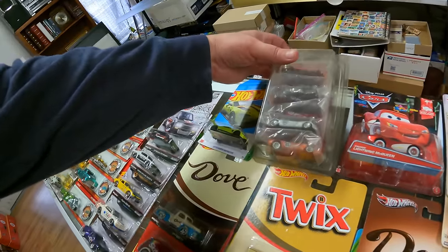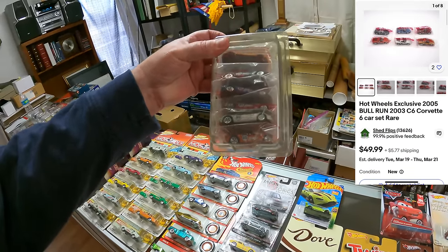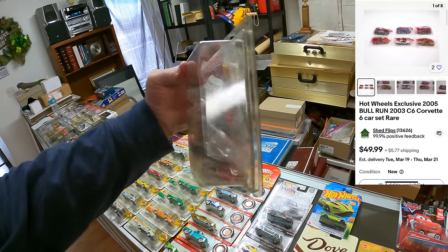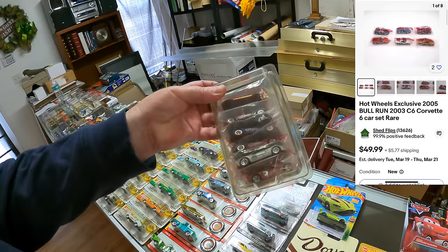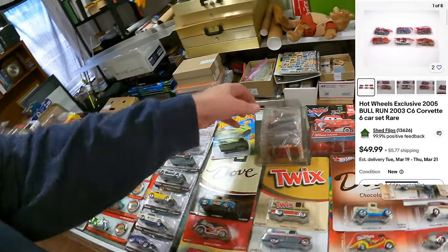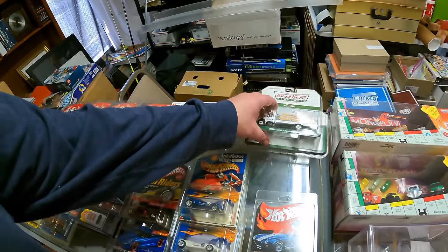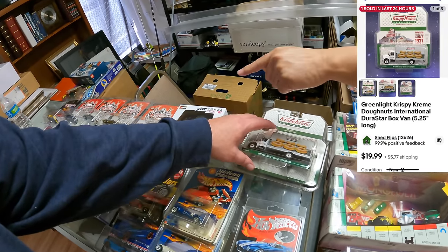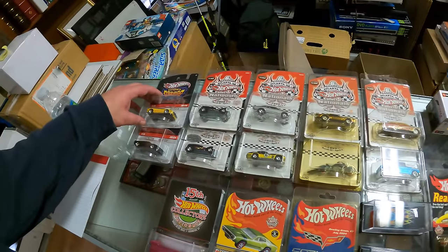These are from a Bull Run special event, and I saw no sold comps on those — I think there's one listing asking like $50, but these are sealed, in their little baggies. That's a Corvette Sack — Hot Wheels, but a special event item. Check this out — a Krispy Kreme truck. It's just cool, but some of the cooler ones aren't really worth that much.